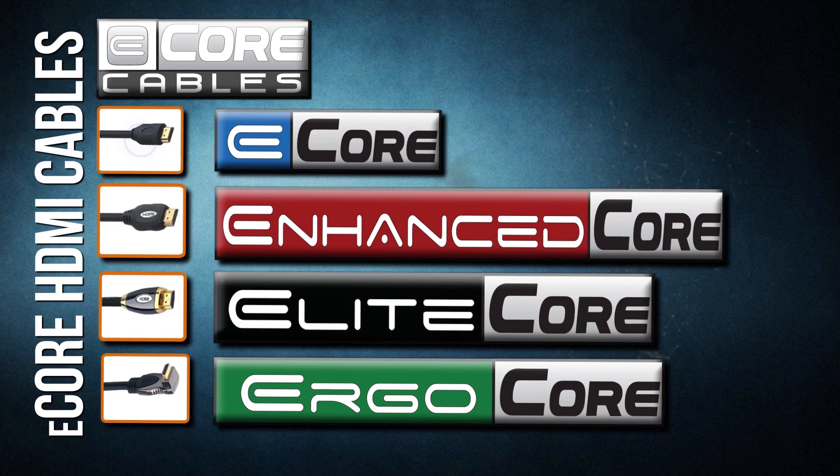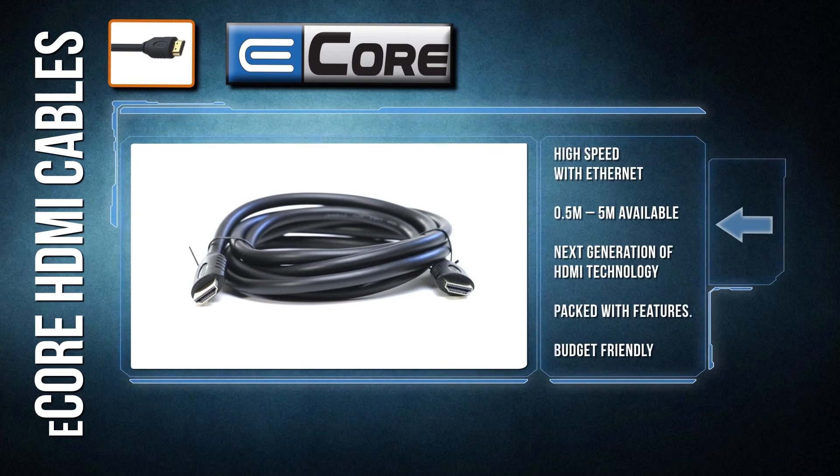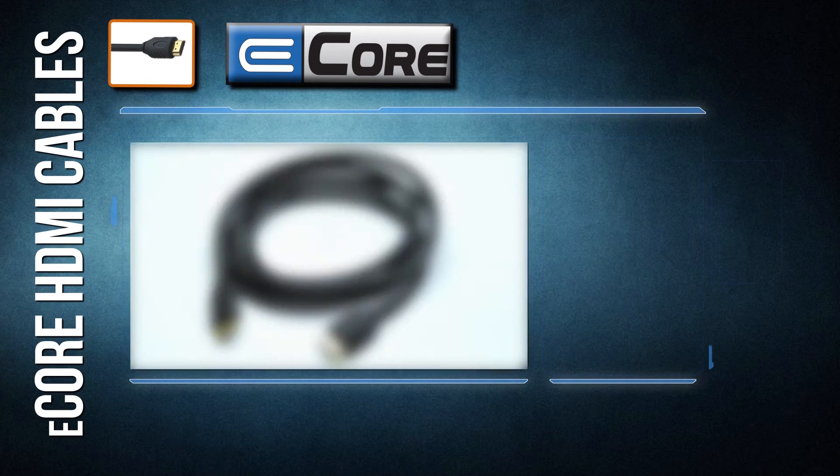E-Core Basic: our budget line of cable delivers all of our cornerstone features while still remaining price-friendly. They are perfect for most home theaters and can be run a distance of up to 5 meters.